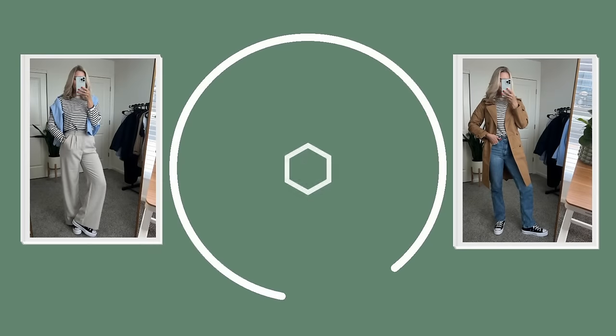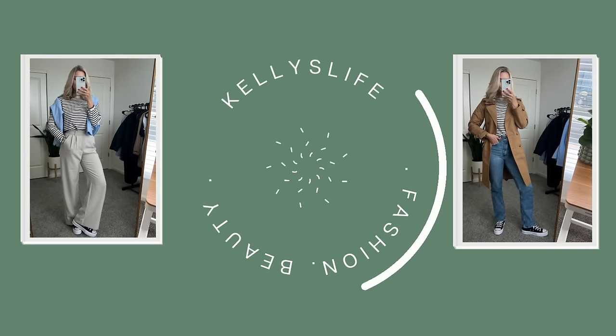Hey guys, welcome back to my channel, and welcome if you're new here. Today I wanted to do a full Get Ready With Me — skincare, makeup, haircare, and ending with an outfit. I feel like I do a lot of these videos individually, like outfits and skincare videos, but I don't think I've ever combined them all into one. I thought it would be fun to get ready together on this Saturday. Scott is out golfing with Arlo and I have a couple of errands to run.